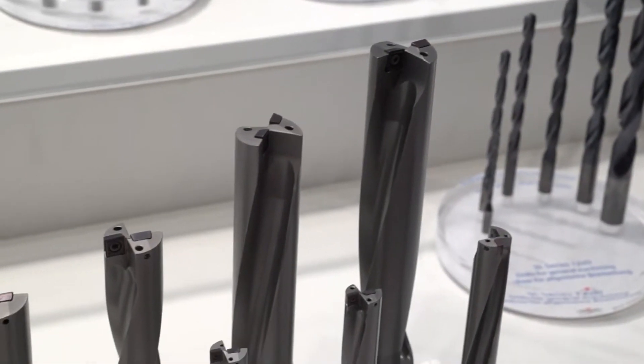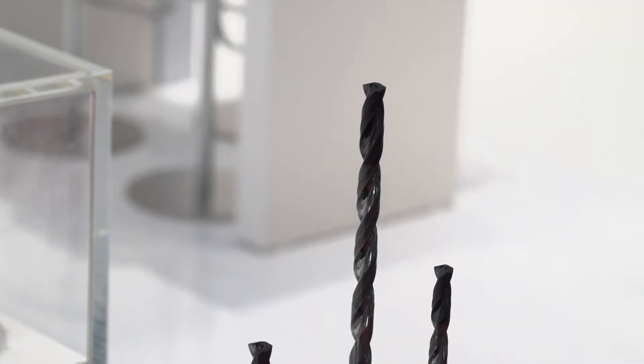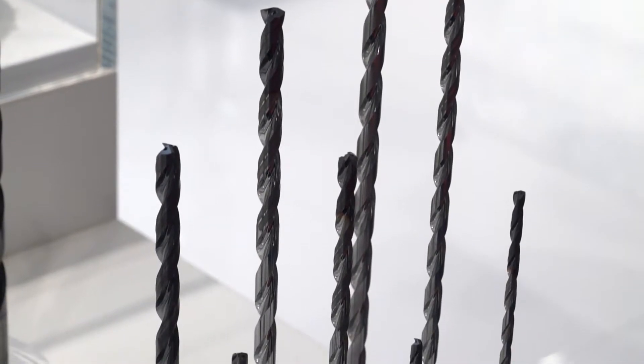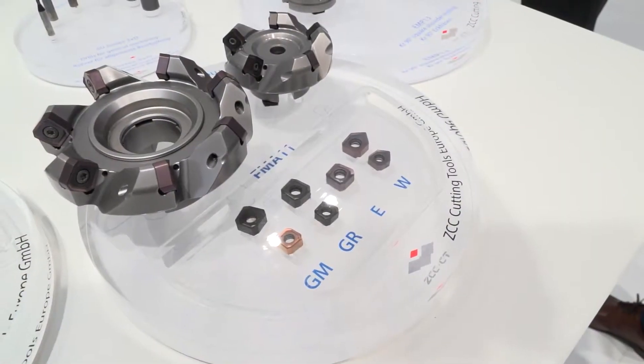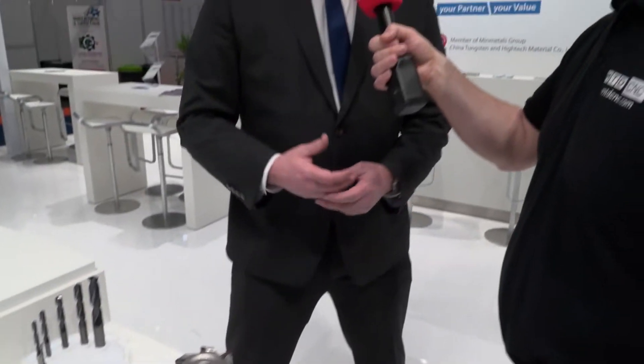And in terms of the carbide, whose carbide do you use? Our own. We're a single source — that's the beauty of our product. MinMetals Group controls 87% of the resource globally, so we're single source.